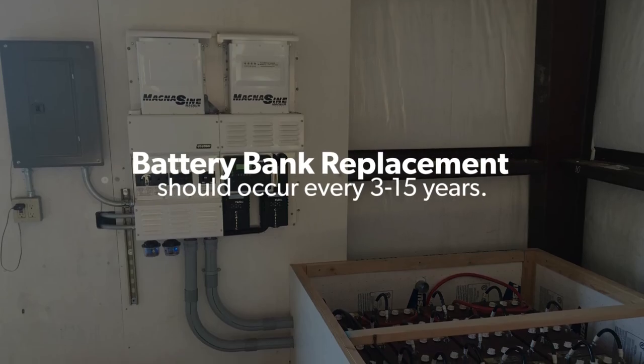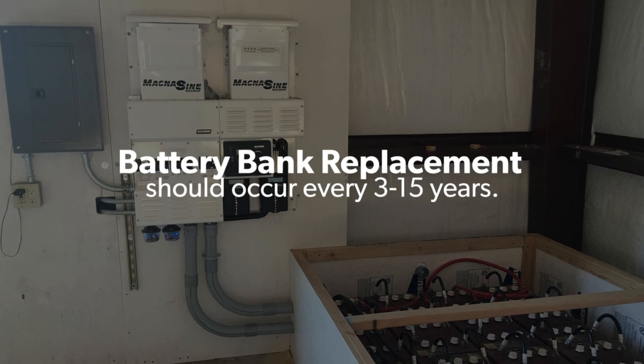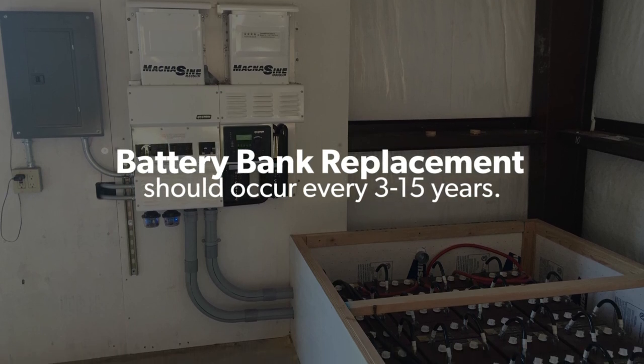If you have a battery-based system, the batteries will need to be replaced on schedule too. That can be anywhere from every 3 to 15 years depending on what type of battery chemistry you choose and how well you take care of them.